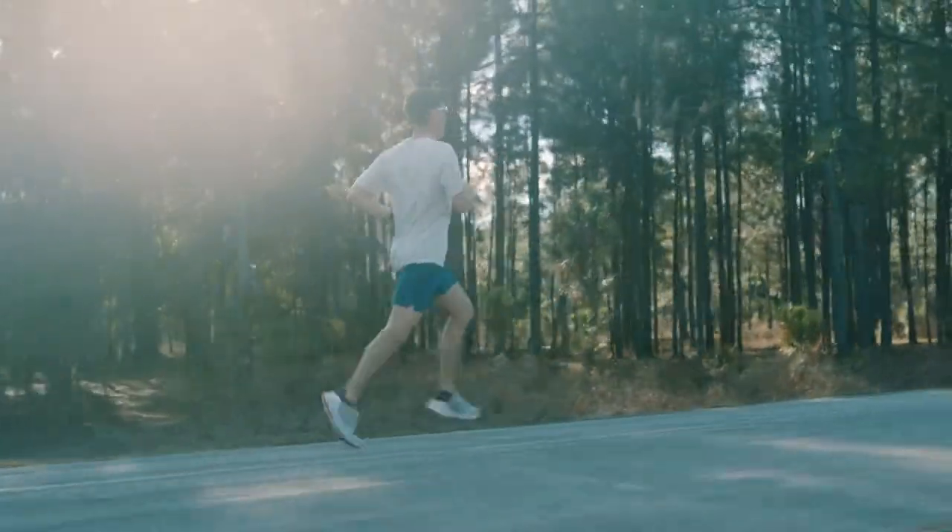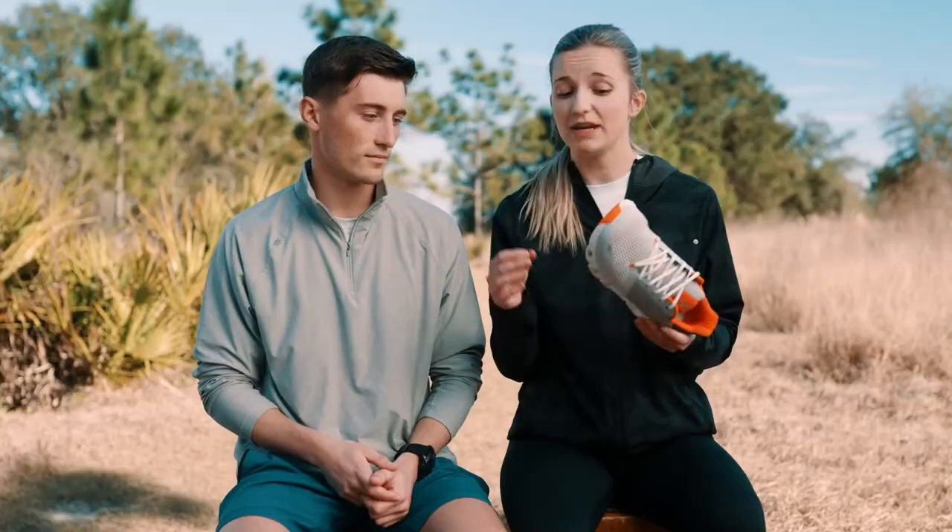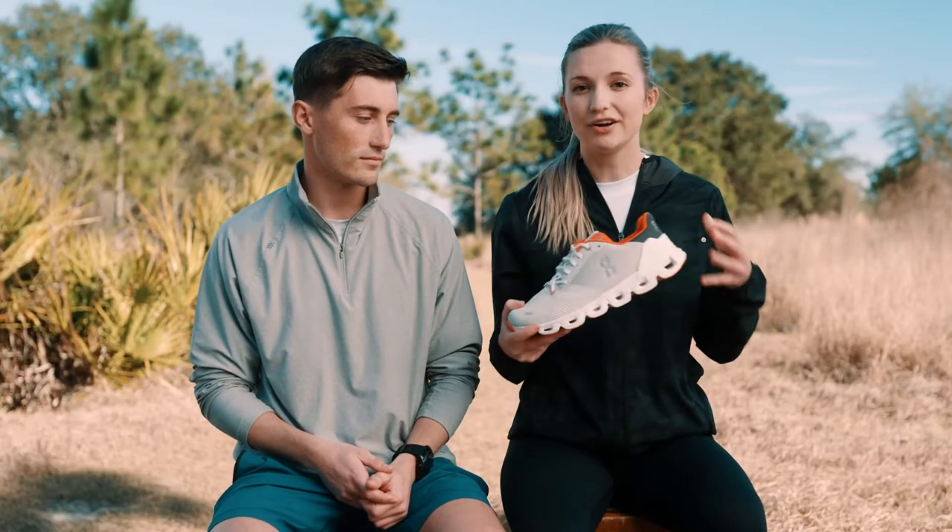I've seen these around everywhere. It's going to be their support shoe, which is absolutely amazing, and it's made with Helion foam as well. So the longer that you're in these shoes, the more comfortable they become.